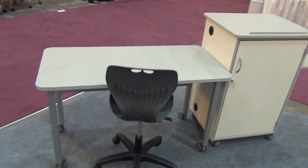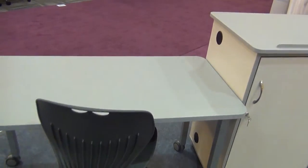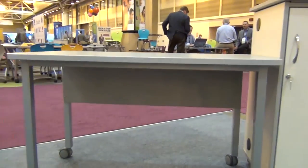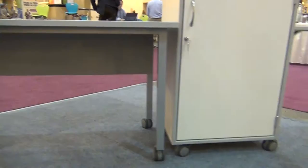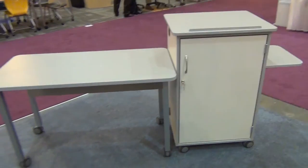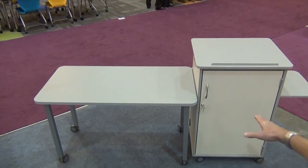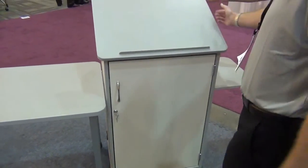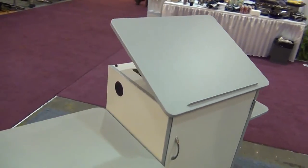Fleetwood has seen a lot of demand over the past two years for smaller, more mobile combination teaching stations and work surfaces. This combination mobile lectern and teacher desk is just one of many versions we have created for schools across the country. These are designed to be paired together or can be used separately. The mobile desk has a modesty panel and rides on four locking casters.